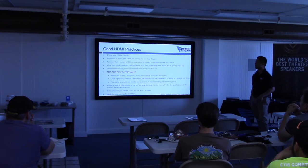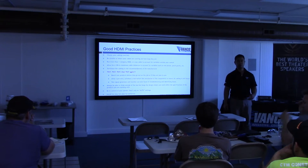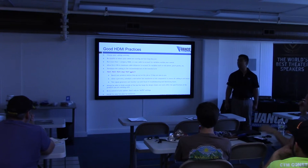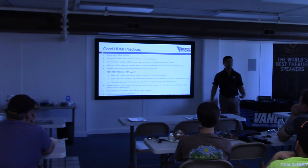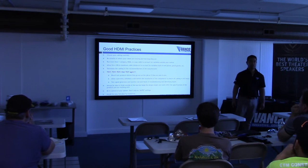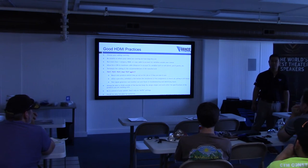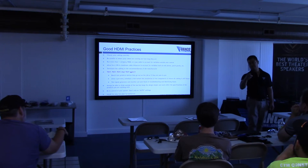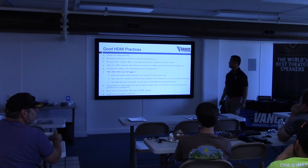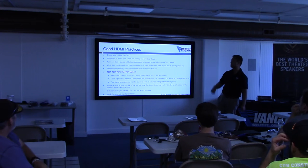Good HDMI practices: choose your cabling carefully. We test with your most basic Cat5e unshielded, as well as Cat6 and Cat7 shielded. Be mindful of where your cable is running and how long they are — we talked about EMI, electromagnetic interference. I've had integrators run their Cat5e cables, then electricians came after and used the same conduit. Be mindful where your cable is running because you can get interference from other runs.